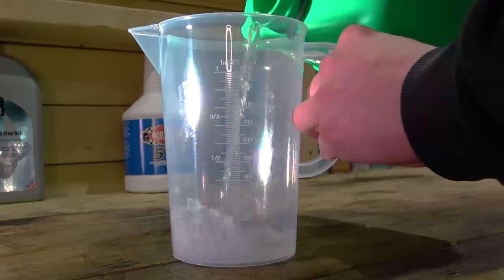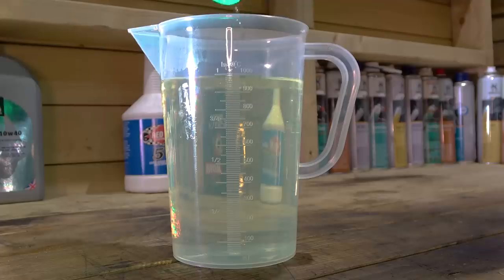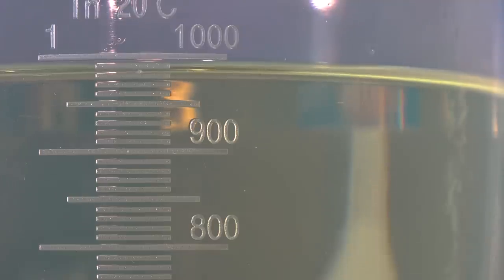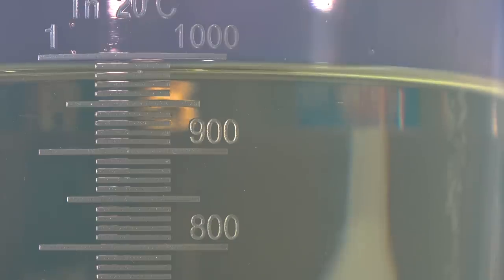First up is SO. I'm going to say 985 millilitres. It's definitely not a litre. That's interesting.